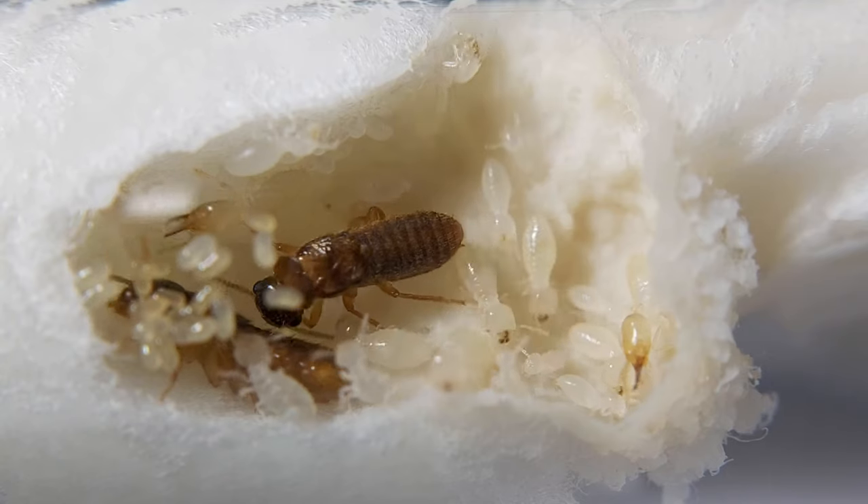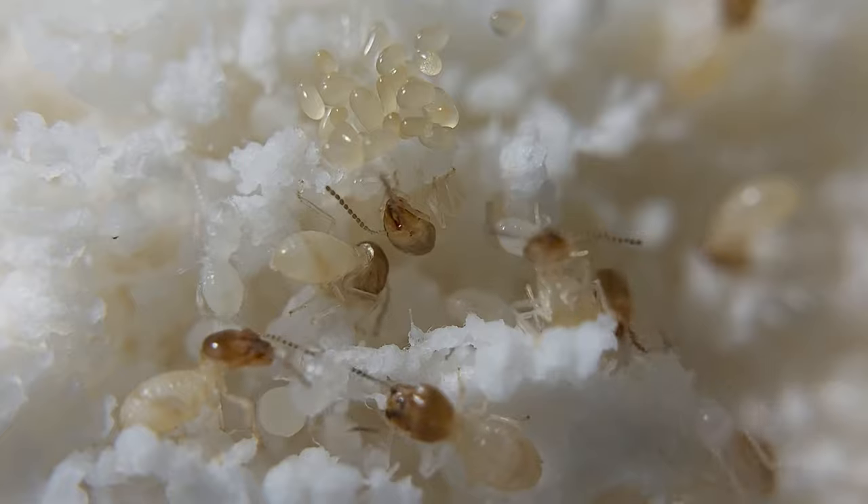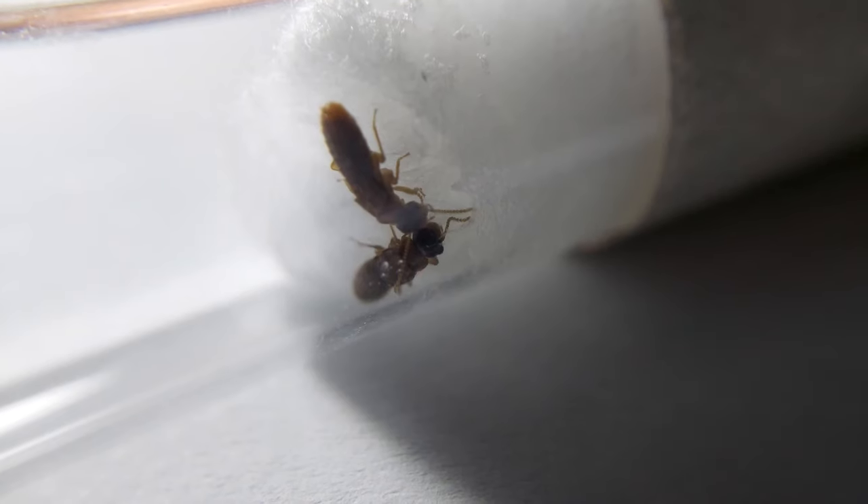Each termite colony varies in appearance and physical features. Their caste system includes three types: workers, soldiers, and reproductives.